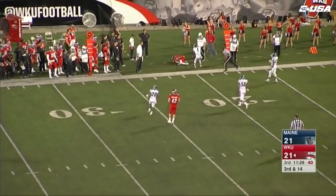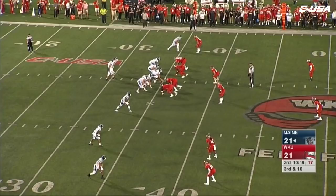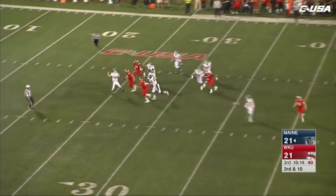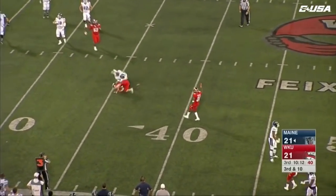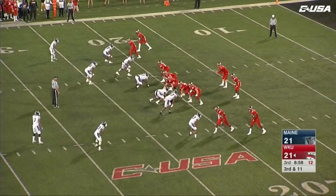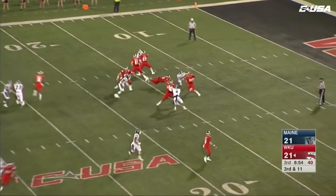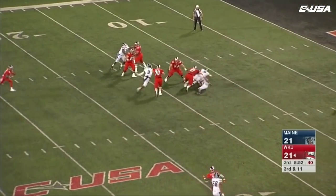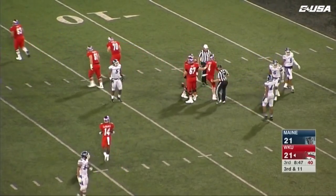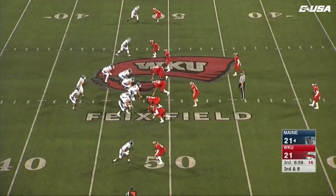Pressure again as Echols hits as he throws — completed to Xavier Lane. Both teams have had a possession in the second half and done nothing with it. Ferguson being pressured by Saner, gets rid of it — incomplete on their own 21. Echols trying to get out of trouble — Sheffield wraps him up and brings him down back at the 12. Maybe a theme into the fourth quarter as well.